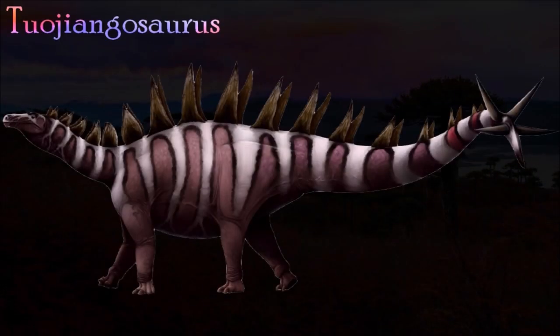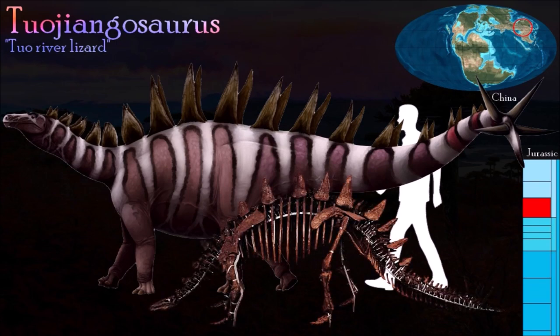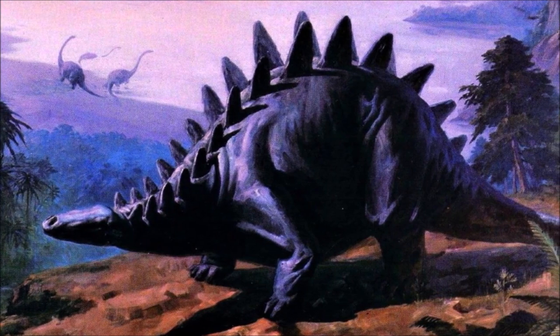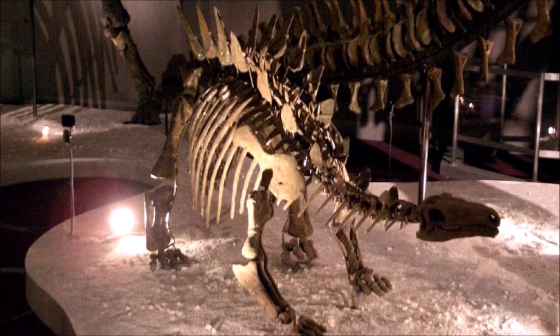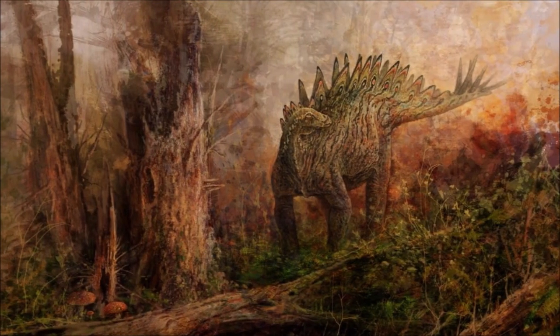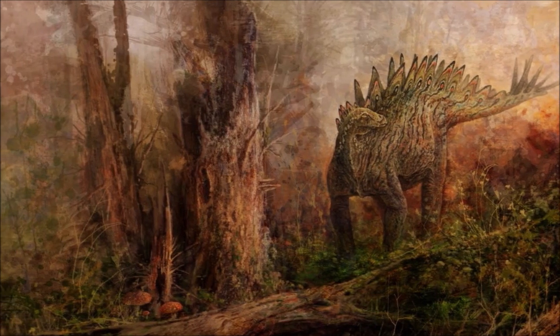Tuojiangosaurus is one of the most complete stegosaurs ever discovered. It is known from a good partial skeleton as well as the fragmentary remains of several other individuals. It has often been illustrated with a long shallow skull similar to that of Stegosaurus, but unfortunately too few skull bones have been found to confirm this exactly. Particularly broad spines were present at the end of the tail, and armor plates lined its neck and back. As seems to have been the case for all stegosaurs except Stegosaurus, these plates were arranged in pairs — those over the hips were narrow and spine-like, whereas those from the neck and front part of the back were broader and flattened.